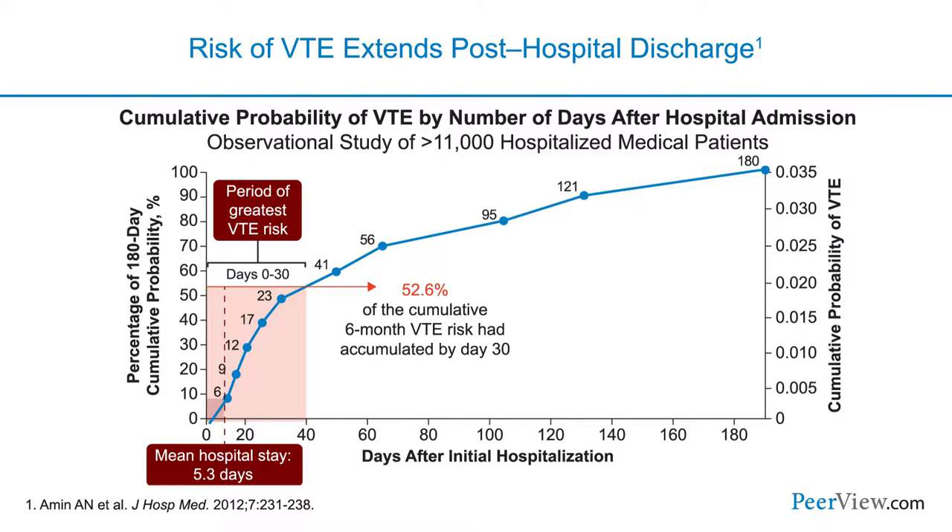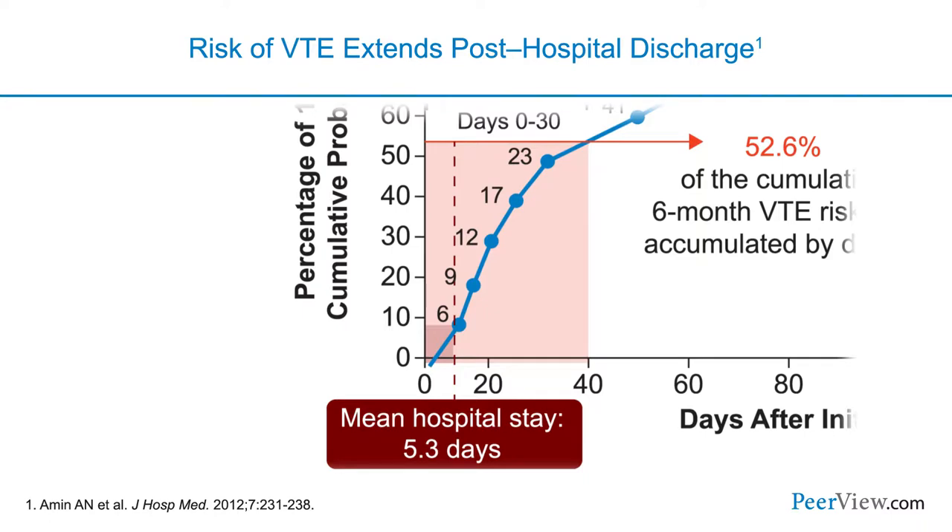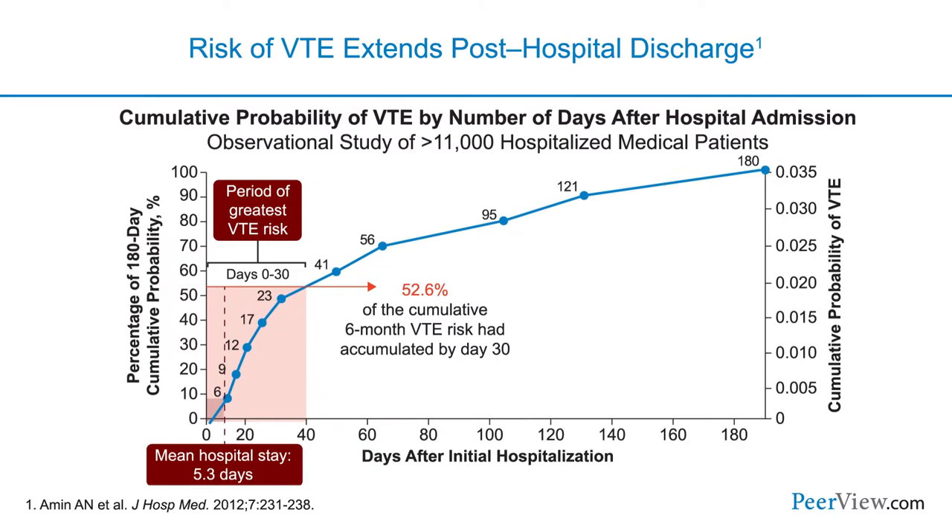This is another way of looking at similar data — the cumulative probability of a patient developing venous thromboembolism. The mean hospital stay for most patients in the U.S. is somewhere between four and five days. We can see that the cumulative risk of developing VTE at day five is actually relatively small. But as we follow the patient out to 180 days after hospitalization, we see that the cumulative risk of developing VTE is incredibly large — that hospital stay is just the tip of a very big iceberg.